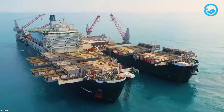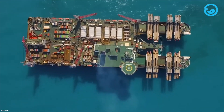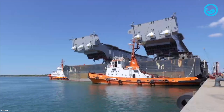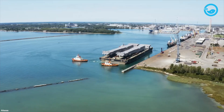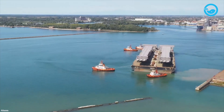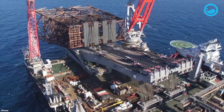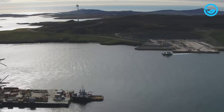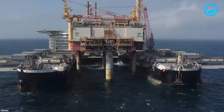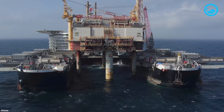Allseas has also built two barge vessels to assist the Pioneering Spirit's operations, named Iron Lady and Bumblebee. The Iron Lady is a barge measuring 656 feet long and 187 feet wide with a shallower draft. If the water depth is insufficient for the ship to approach the dock, the Pioneering Spirit can unload structures onto the Iron Lady. The Bumblebee barge is specifically designed to store the stinger and STF when not in use.